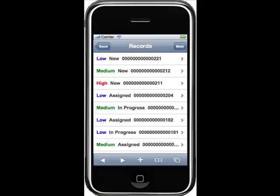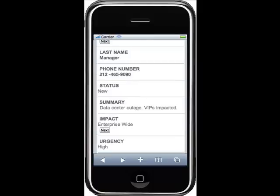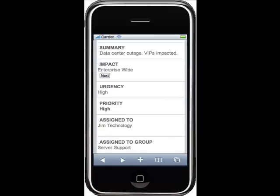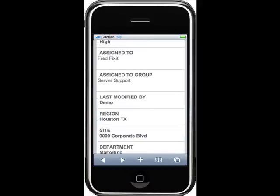Once Jim was in the details of the incident, he was able to do anything that he needed to do, just as if he was sitting at a PC. That incident is a live incident — any workflow that would fire on a PC will fire on his iPhone. He can reassign the record to Fred with one click, update the notes field, change the priority, drill down, and look at the history of the asset — anything he needed to do right there from the notification.